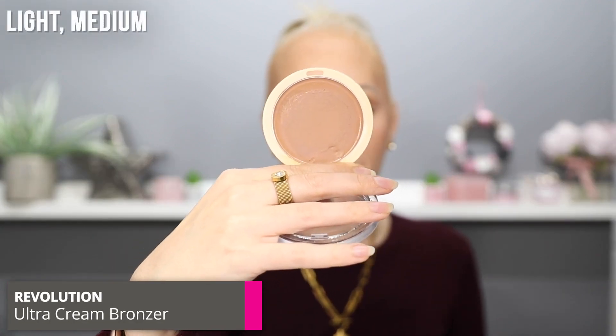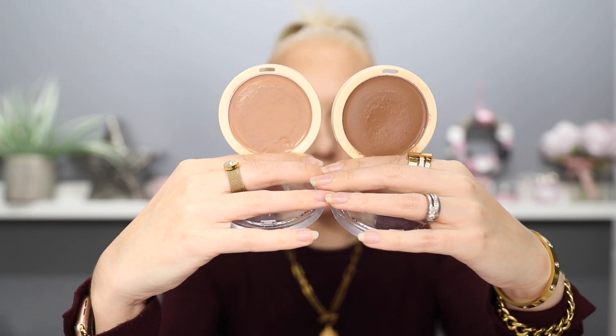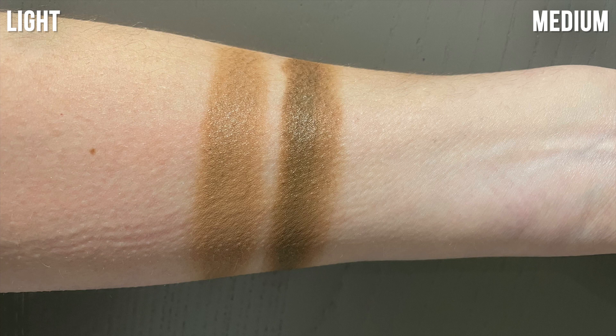My favourite affordable cream bronzer is from Revolution — this is the Ultra Cream Bronzer in the shade Light. I also have it in the shade Medium. The perfect concoction for me is a mixture of the two. The shade Light is slightly more neutral warm and the shade Medium is slightly more neutral cool. So if I'm wanting to use this as a contour I use the shade Medium, but I use it underneath my foundation to lighten and soften it a little bit. If my skin is really fair I can use the Light as a bronzer on its own over the top of foundation. I should mix these two together — sometimes I get a bit overzealous and go in with the medium on its own and it can look a little bit much and it's more difficult to blend out.